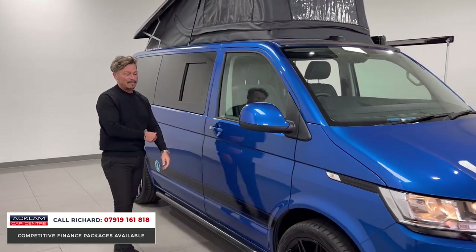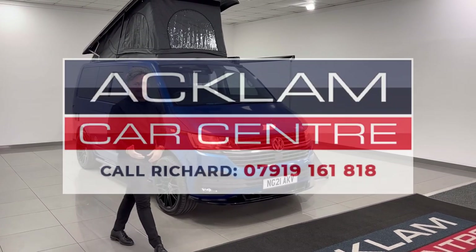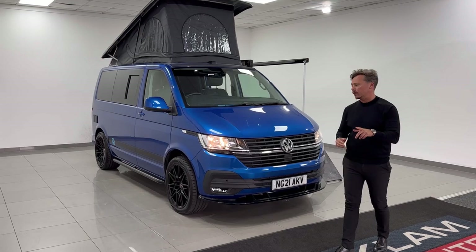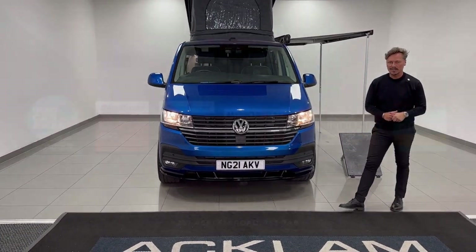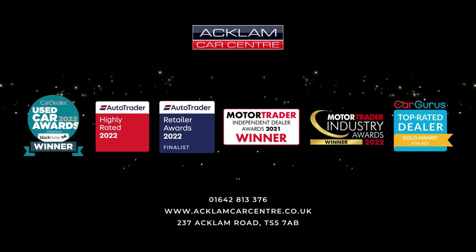We're doing very well with campers and motorhomes at the moment. It's that time of year to think about buying one — so why not buy one of the best we've had in a long time? My name's Richard. This is on the website now — I'd love to speak to you if you're interested, so please give me a call.